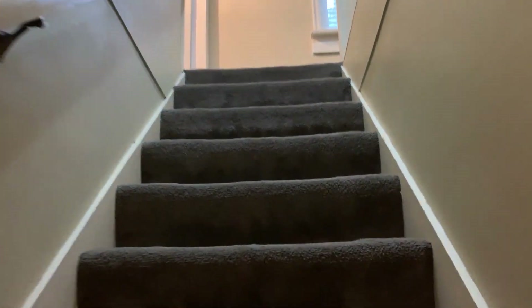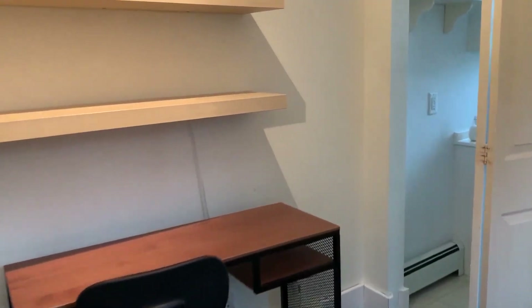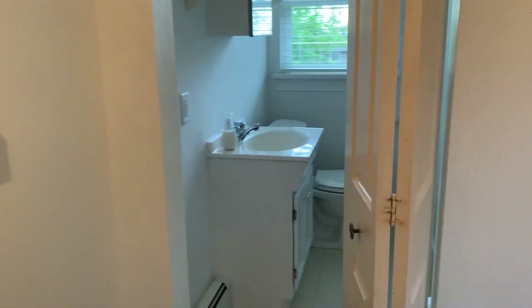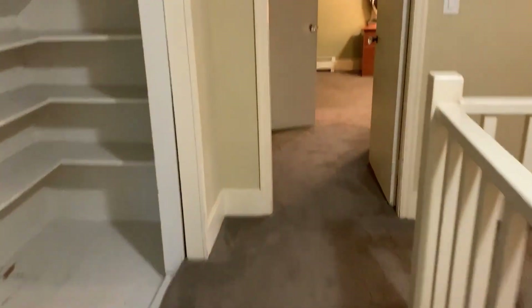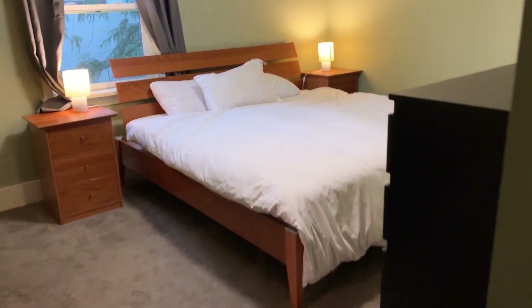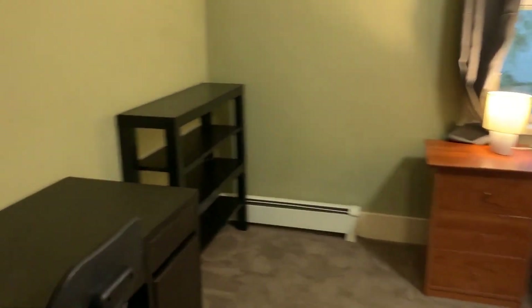Then we go upstairs to the upper level, where we find two large bedrooms and one small bedroom with a tiny half bathroom. There's also laundry upstairs. Straight down the hallway is a large bedroom — you can see it easily fits a king-size bed, with room for a desk as well.